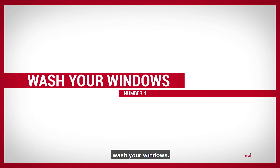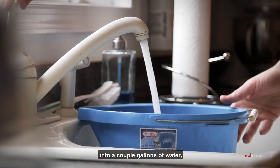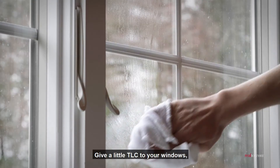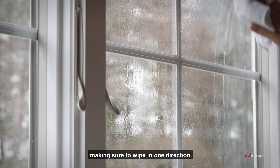Number 4: Wash your windows. Mix a teaspoon of dish detergent into a couple gallons of water and grab a microfiber cloth. Give a little TLC to your windows, making sure to wipe in one direction.